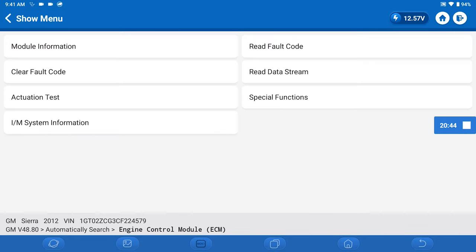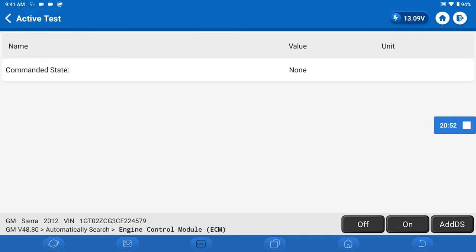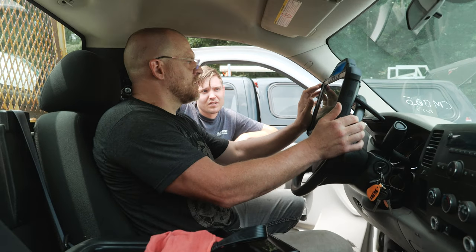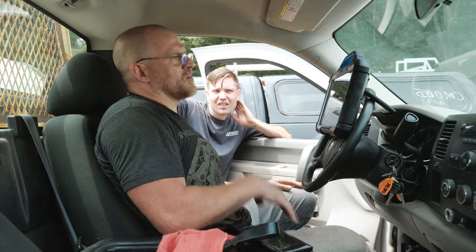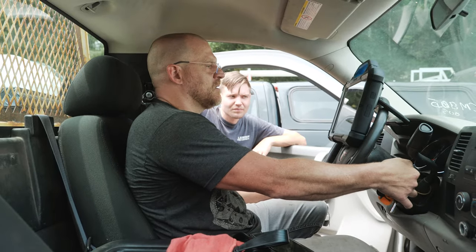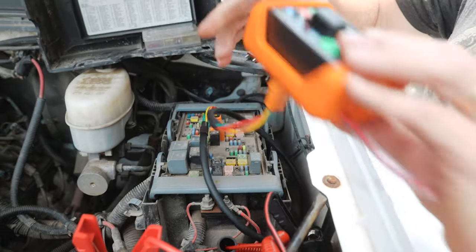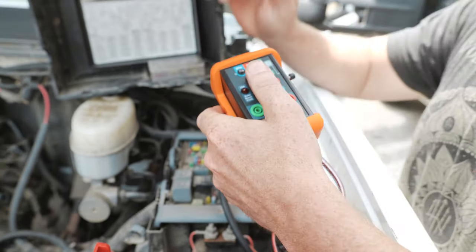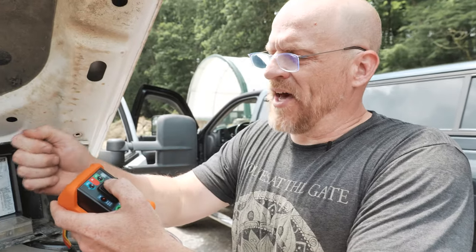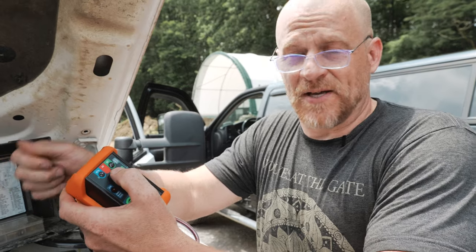Since you mentioned going into the ECM and doing the bidirectional test, here's our starter relay — it should crank it. In that mode, it's not going to start it. The key's on — this should work for me to manually start this, and it doesn't. I guess that's because I'd have to have the key. On these computer-controlled systems, if I don't hold the key in the crank position, it's not going to start because that command's not there.